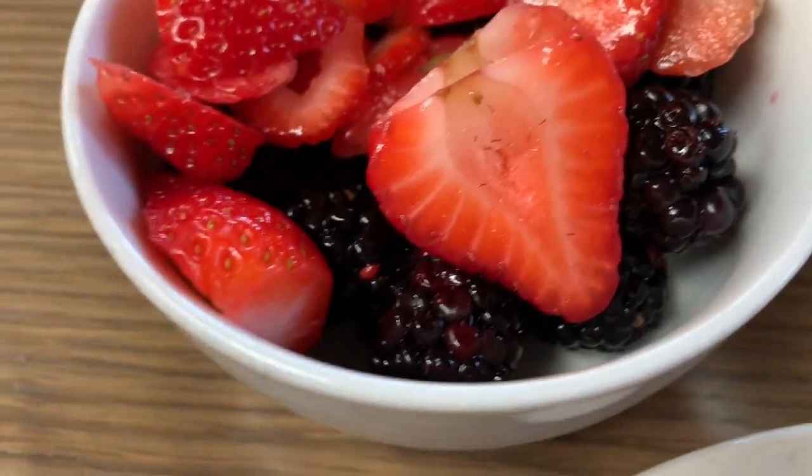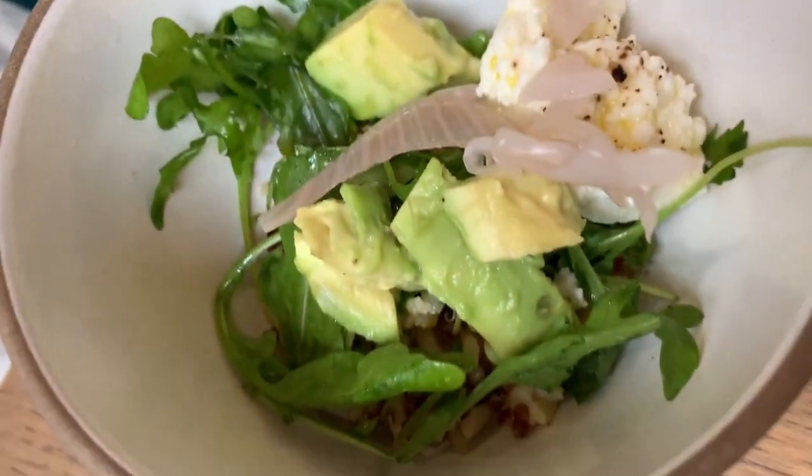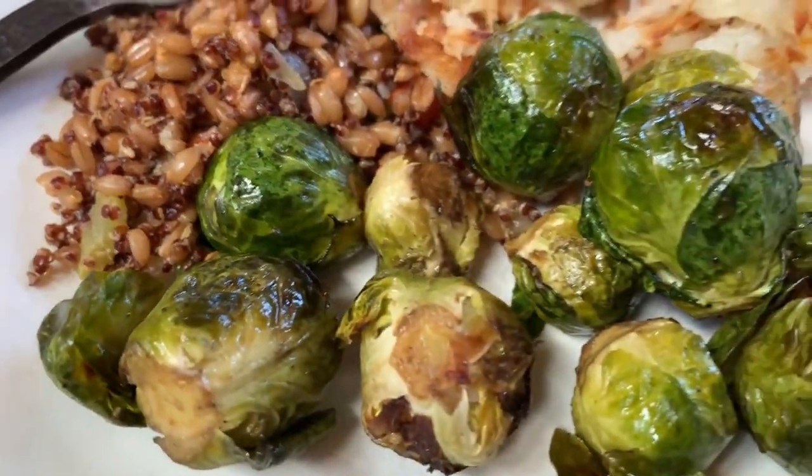Hey everyone! We're in the Google Playa Vista office, which is my favorite Google office I've been to so far, for multiple reasons. One, I love the architecture — it's in this old hangar. We also have really good food options here. I got some blackberries and strawberries, steel-cut oatmeal, a green bowl, and hashbrowns.